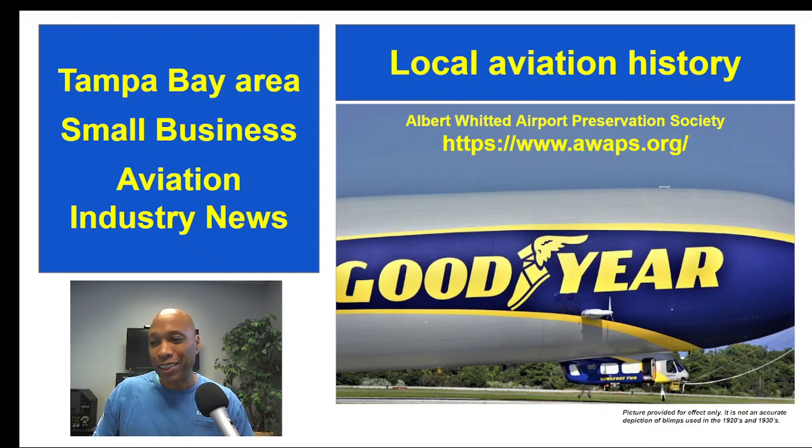Now for a little bit of Tampa Bay local aviation history — and excuse me, because the people in St. Petersburg would be upset if I said Tampa Bay. Did you know that in the late '30s, Goodyear chose Albert Whitted as one of the first airports to base its famous blimps? You can learn more at the Albert Whitted Airport Preservation Society website.